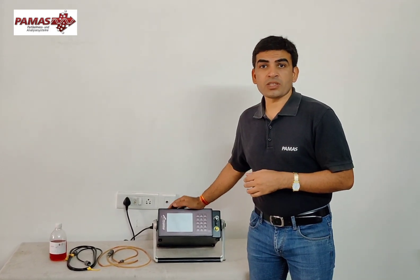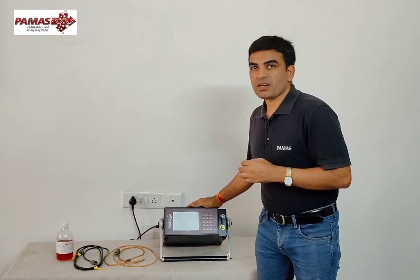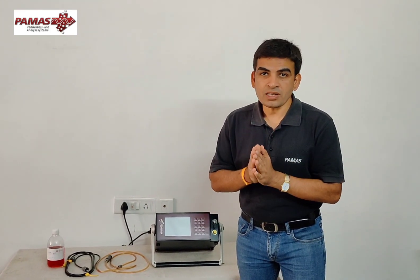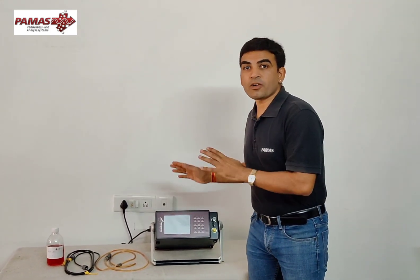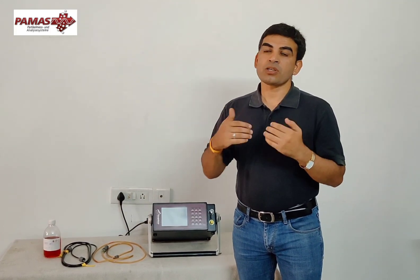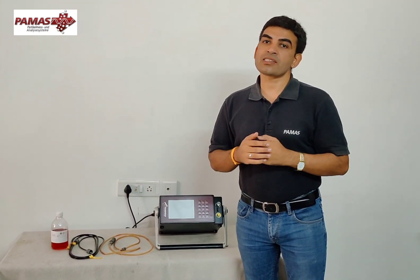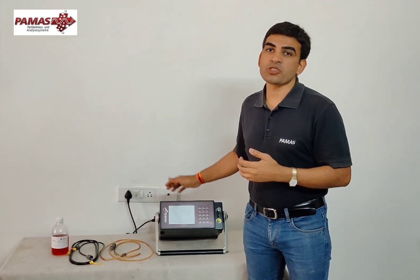PAMAS's liquid particle counters are highly reliable and highly accurate because our particle counters are fully calibrated as per ISO 11171 and ISO 4402. Nobody else is providing that kind of calibration. The accuracy depends on the calibration, and our calibration is traceable to NIST, meaning the data you are getting is highly accurate and traceable to international standards.